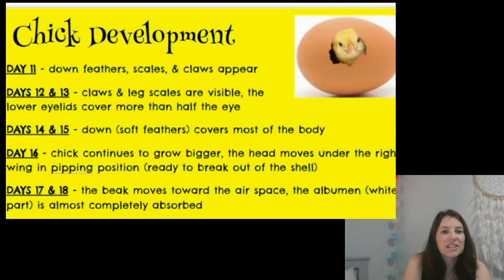Today is actually the 13th day that the eggs have been developing. Let's look at this list again and find day 13 to see exactly what's happening inside those eggs. Do you see day 13 on the list? It's days 12 and 13. Now look — tomorrow, day 14, the soft downy feathers will cover most of the chick's bodies. Then by the end of this week, all the chicks will move their heads under their wings into the pipping position, which means they'll be ready to break out of the shell very soon. Most of that liquid white albumen will also have soaked up into the developing chick. On Friday we'll go over what happens in the last few days that the chick is inside the egg. We're getting really close to hatching days.